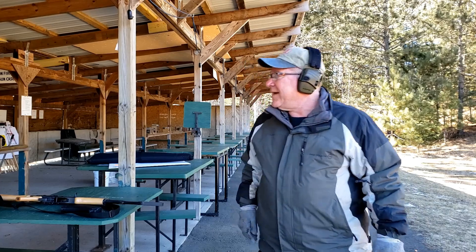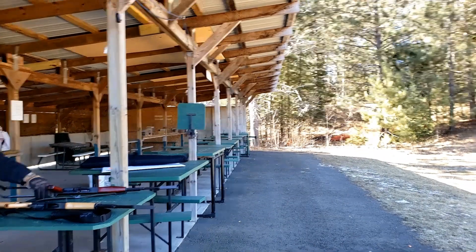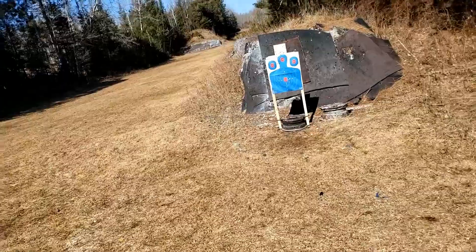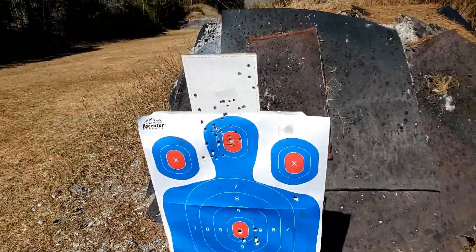I have no idea what I did. I don't know. Well, you're doing that. I'm just going to run down. What did I do with 30 rounds? I'm on open sights.